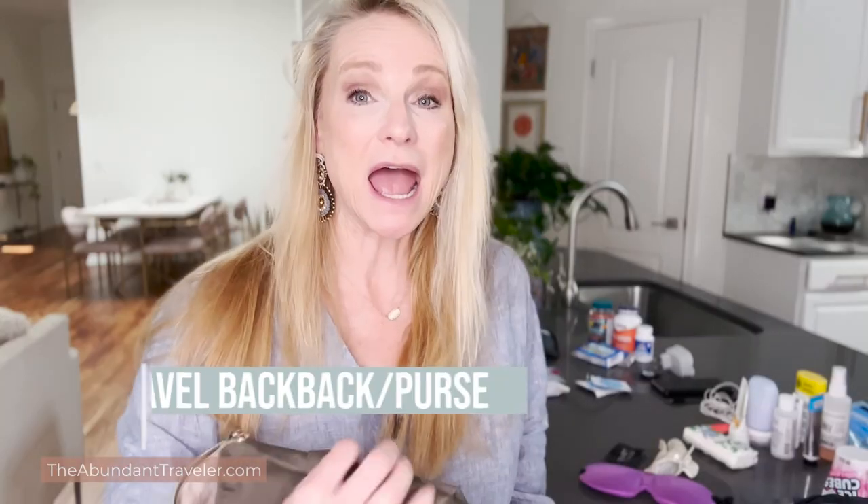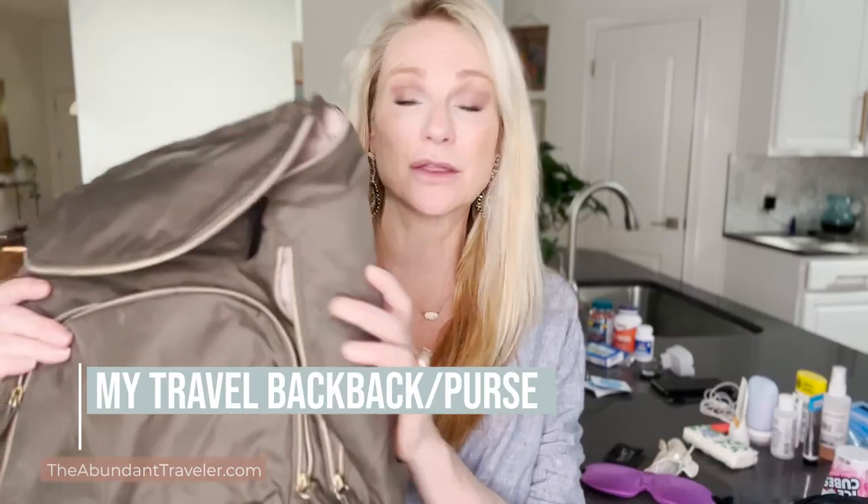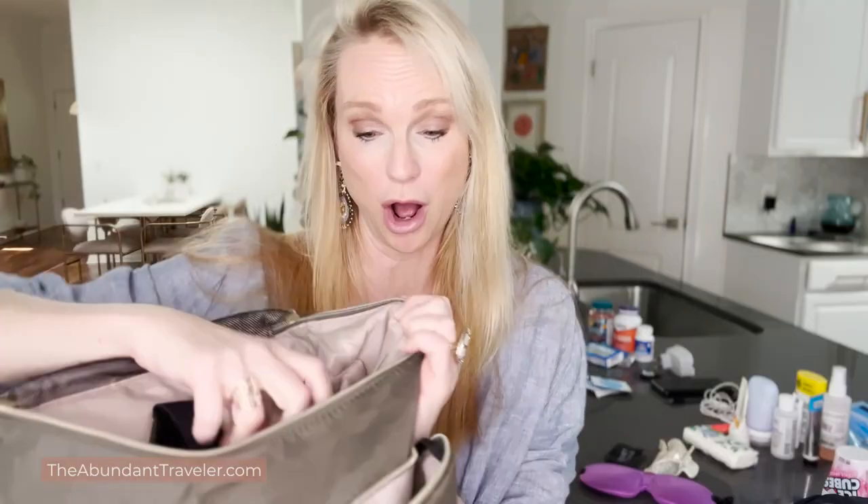I carry a backpack with me. This is a Samsonite backpack and I love this one. The reason I love it is it is a little bit more sophisticated and elegant than a traditional backpacking backpack. I also use this as my primary purse. I can fit in my large computer and all of my goodies in here. There are plenty of pockets all the way around. I've had probably two or three of these over the years because I love them so much.